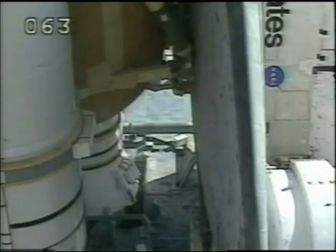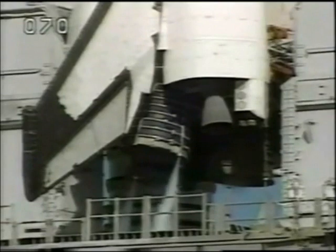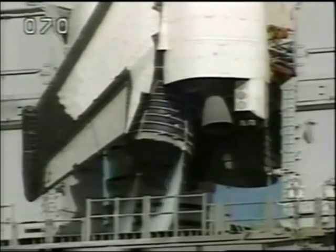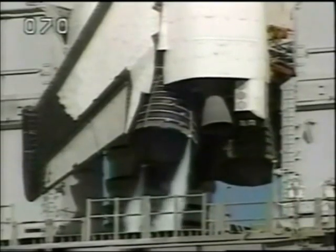T-minus three minutes, twenty-five seconds and counting. Final aero surface checks of the orbiter's wing elevons and rudder are being completed at this time. This verifies the orbiter's hydraulic systems. And next we'll see the three main engines be gimballed as a final test prior to launch.